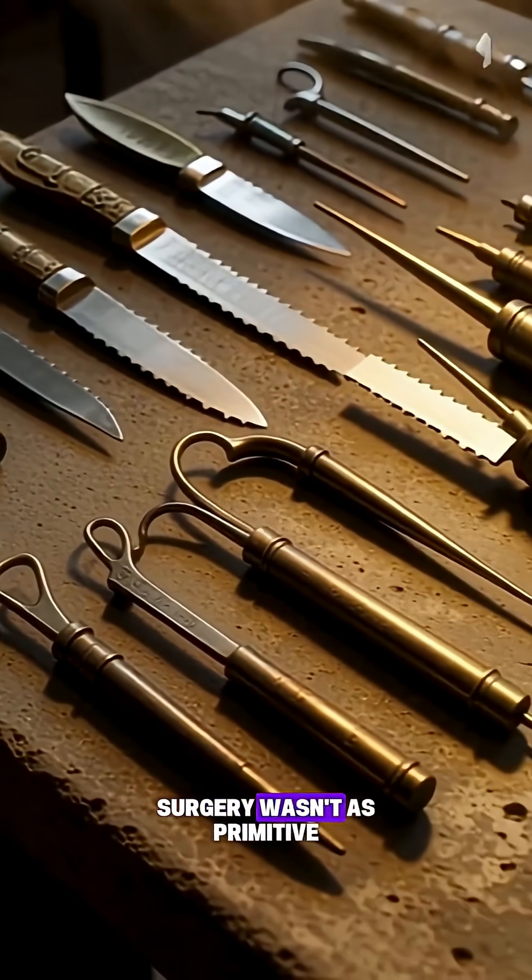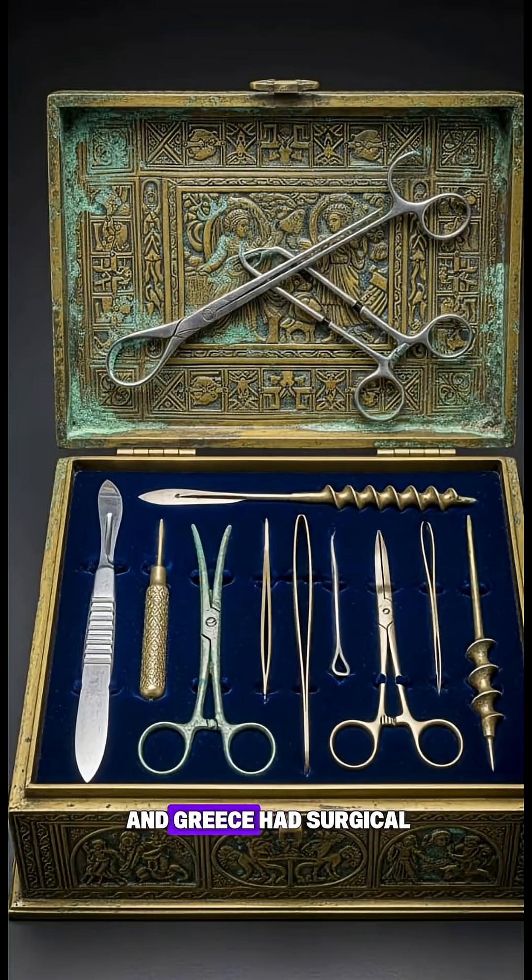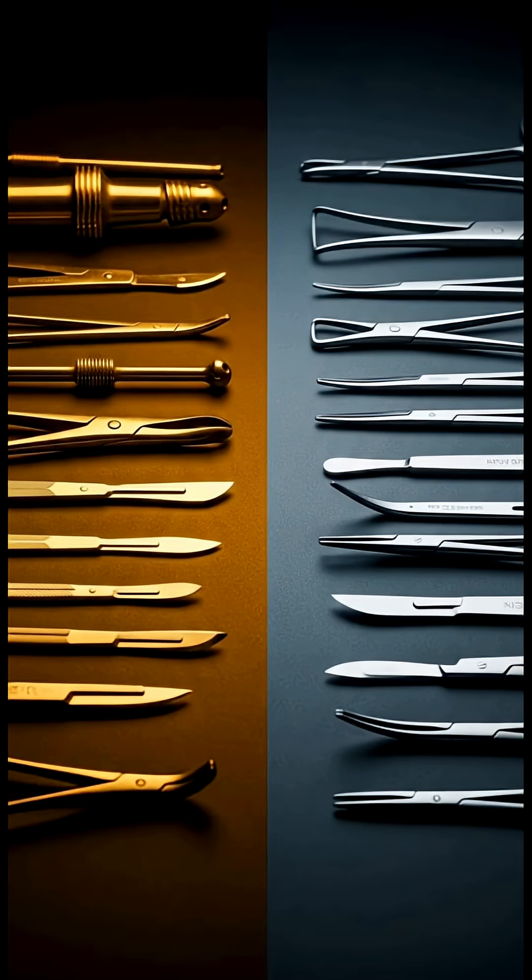For thousands of years, surgery wasn't as primitive as we imagine. In fact, ancient Rome and Greece had surgical kits so advanced, they could sit beside modern tools and still be recognizable.